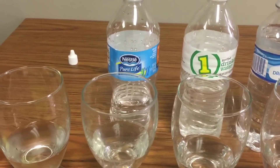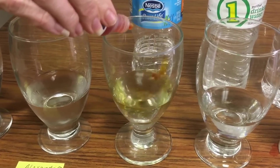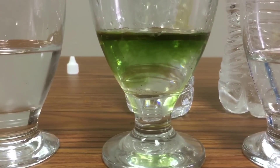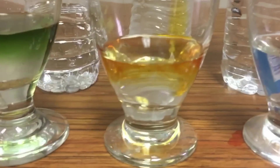First we've got Nestle Pure Life. We're just squirting some drops in — it's got a greenish color, so it's more on the acidic side. Next is Super One purified drinking water — ooh, not good. Super One is orange-yellow, orangey. According to our chart, not good — too acidic.